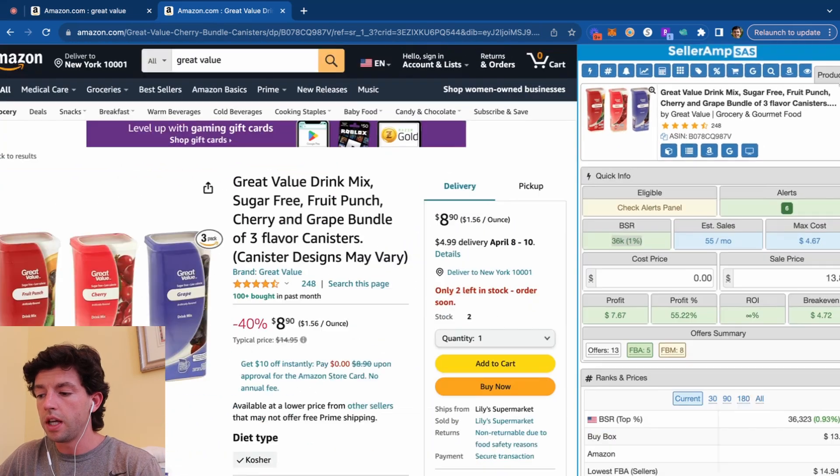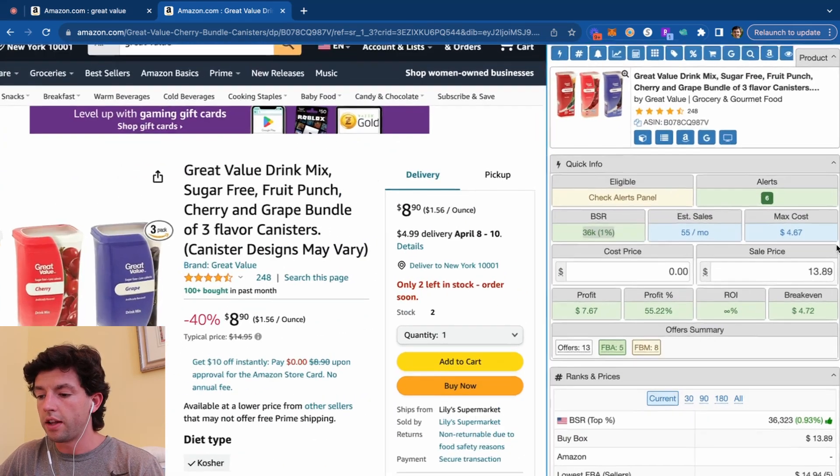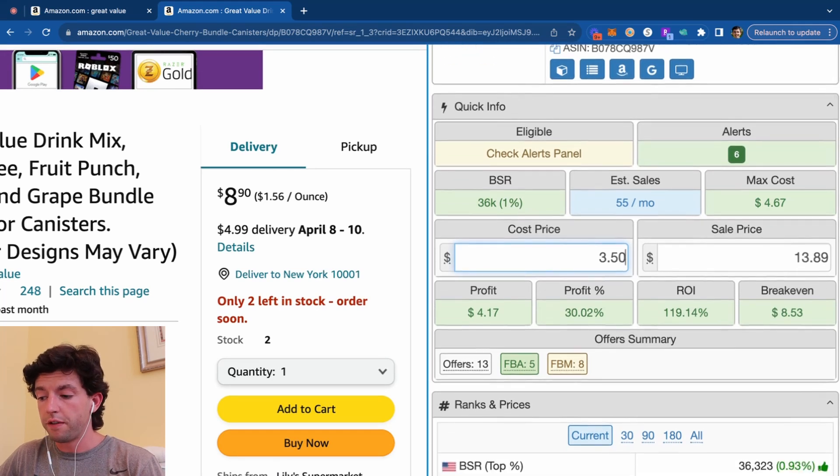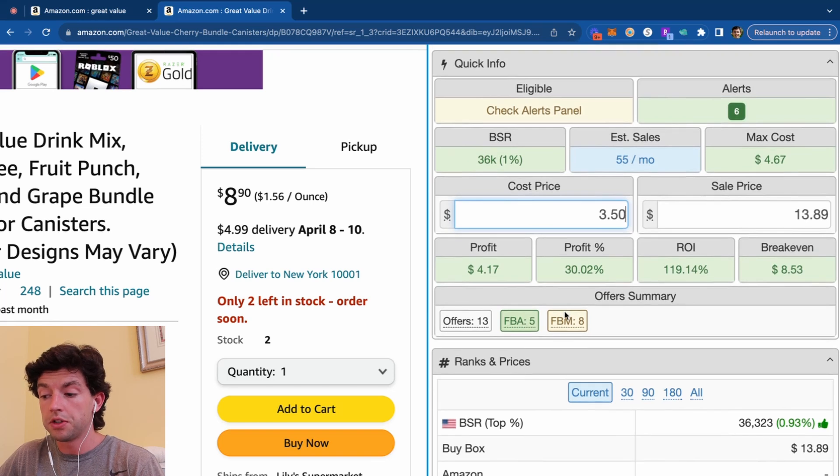Taking a look at the SellerAmp profit calculator, we can see our max cost is what we need to pay for this item to be profitable. If we plug in $3.50, we can see that leaves $4 profit per sale and a 120% ROI on this specific item. The listing has a good best sellers rank and sells about 55 times per month. So if we can pick up around 10 of those sales and stay price competitive, we're going to make $40 or $50 profit per month on this product depending on performance.